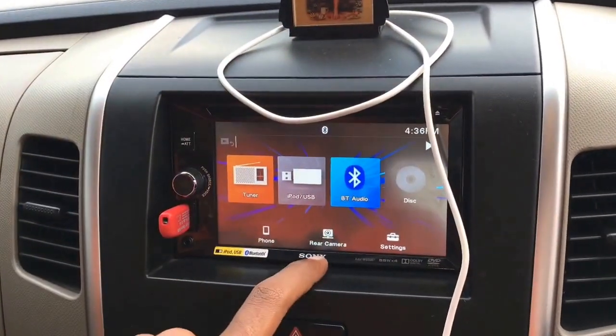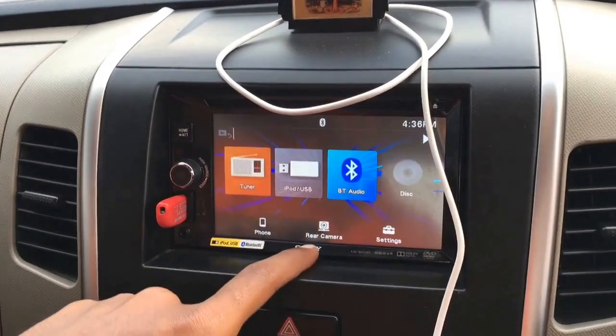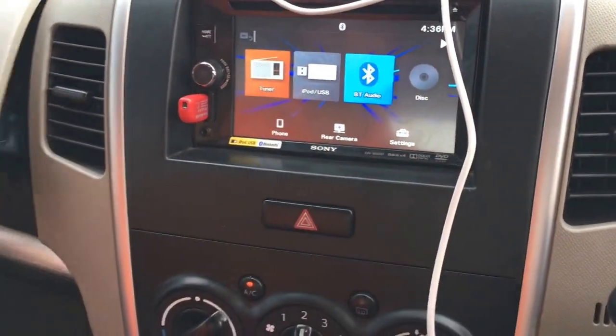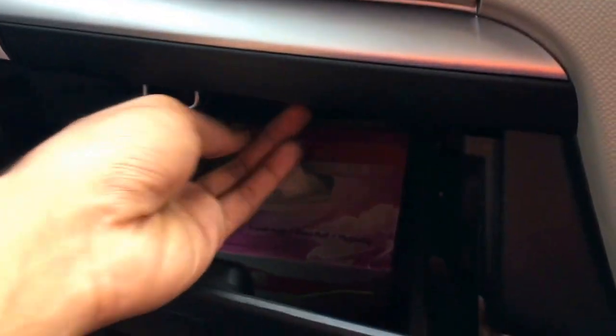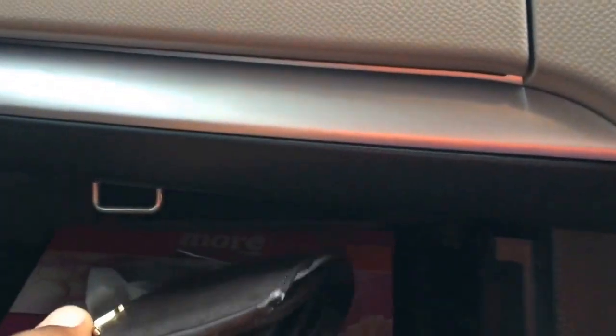Available in this touchscreen navigation system. And we have some of the storage options as you can see here, and we even have a secret wallet option which we can use to keep our wallet secretly.